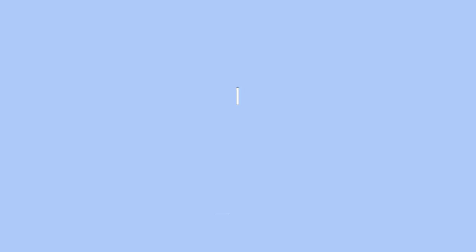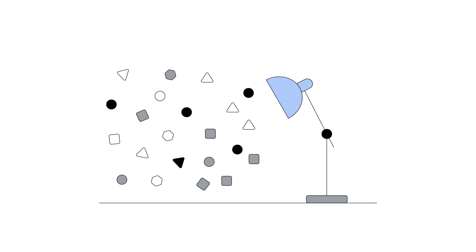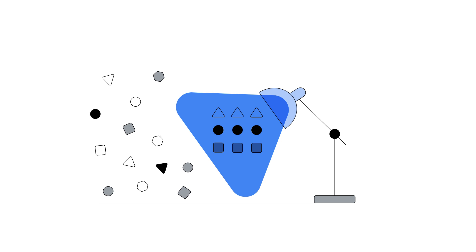So, now you have your data from all these sources in a centralized, organized place — what's next? Visualizing that data. The final tool we're checking out today is called Looker Studio. With Looker Studio, you can explore and present your marketing data in visually engaging ways. And when you can visualize your data, it becomes simple to identify patterns, trends, and insights to fuel your marketing decisions and share those insights across the organization.